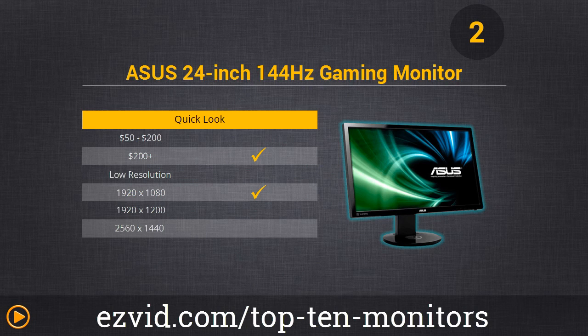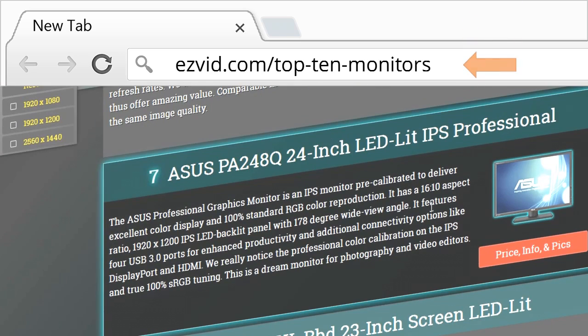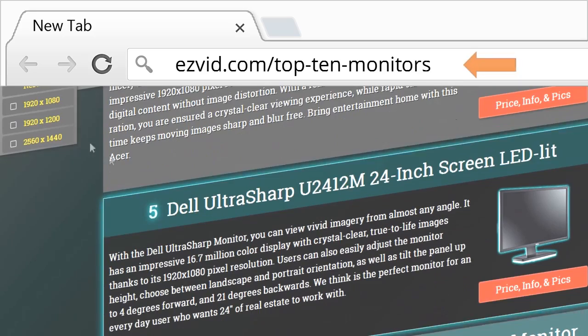We're about to go over the number 1 monitor right now. But first, I need to remind you to go to EasyVid.com forward slash top dash 10 dash monitors to get links and pricing for all of these items.